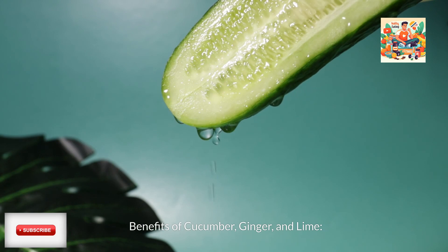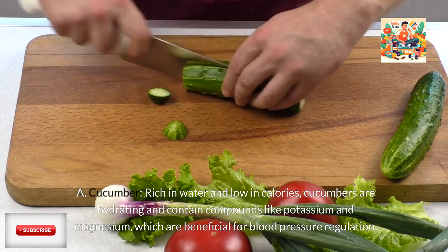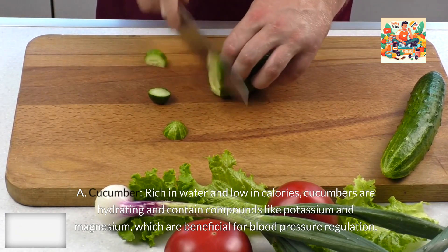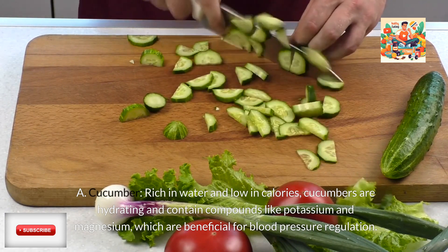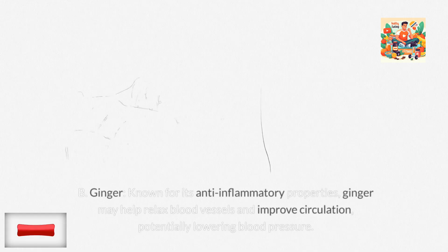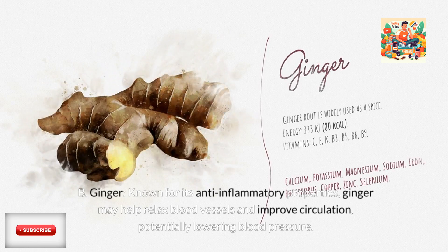Benefits of cucumber, ginger, and lime. Cucumber: Rich in water and low in calories, cucumbers are hydrating and contain compounds like potassium and magnesium, which are beneficial for blood pressure regulation. Ginger: Known for its anti-inflammatory properties, ginger may help relax blood vessels and improve circulation, potentially lowering blood pressure.